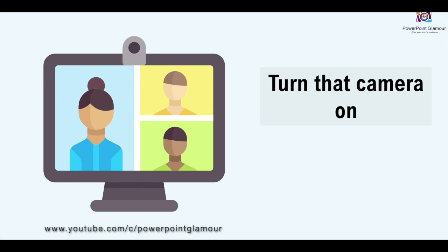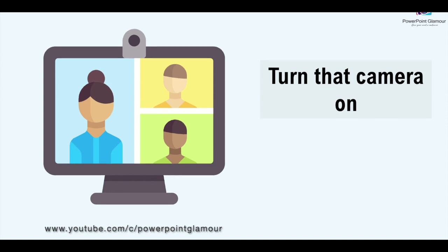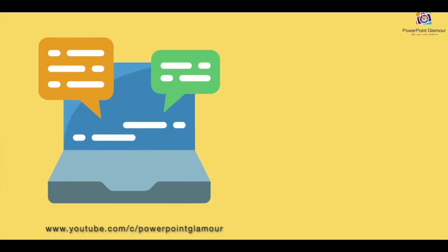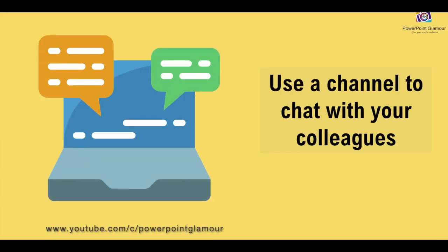The next thing is chit chat. Make sure you have a channel on a software like Microsoft Teams or any other software that you must be using.